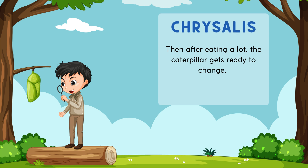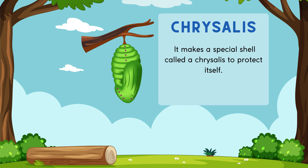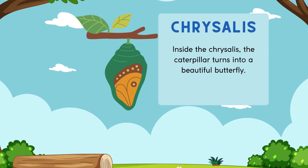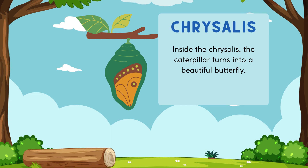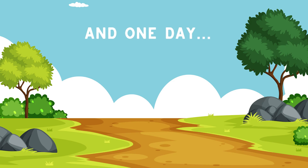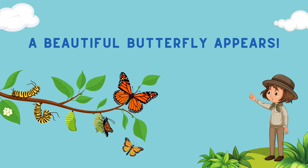It makes a special shell called a chrysalis to protect itself. Inside the chrysalis, the caterpillar turns into a beautiful butterfly, and one day a beautiful butterfly appears.